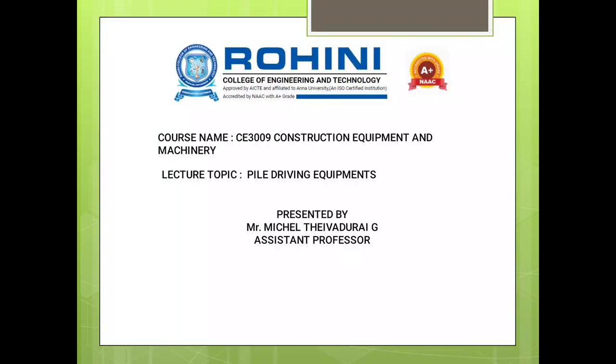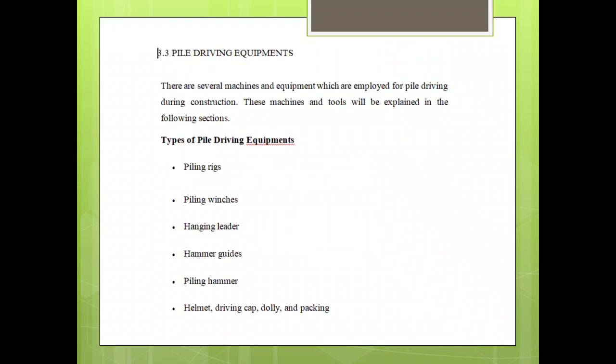Hello, I am Michael Devithari, assistant professor in the Department of Civil Engineering. Today we are seeing the topic of Piledriving Equipments. There are several machines and equipments which were employed for piledriving during construction.